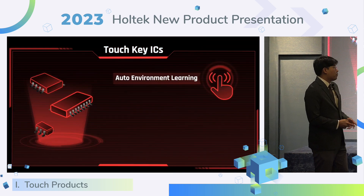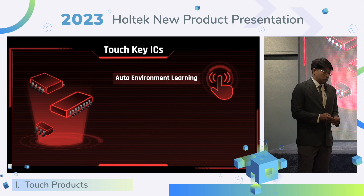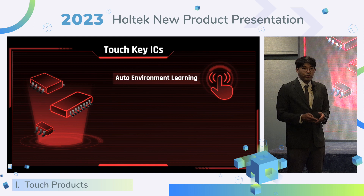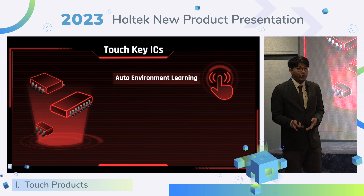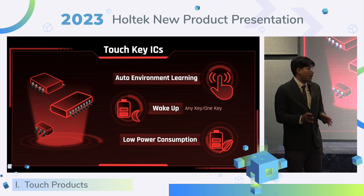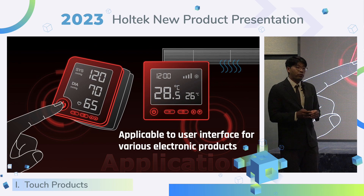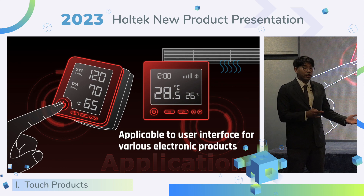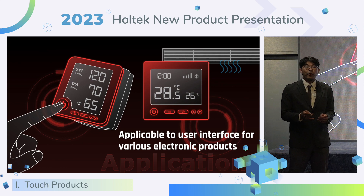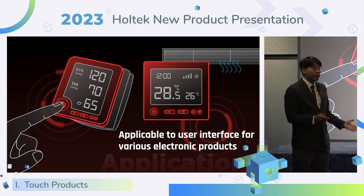Touch key IC provides an automatic capacitance learning function, offering customers different application scenarios with one-key or any-key wake-up. All touch ICs support low power consumption. Based on the low power consumption features, touch key IC is suitable for battery products such as blood pressure meters and temperature controllers.